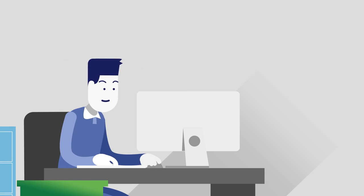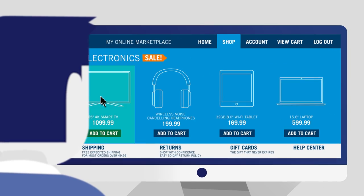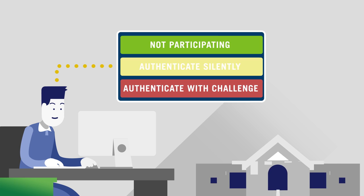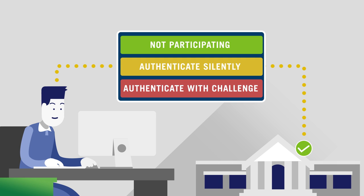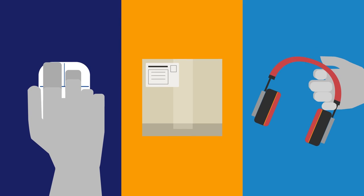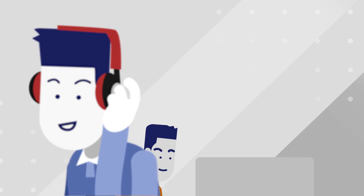For customers like Dave — a low-risk customer who's buying a pair of headphones — checkout is fast. The bank determines that this is not a risky transaction and authenticates it without further verification. With a few clicks, Dave's new headphones are on their way.